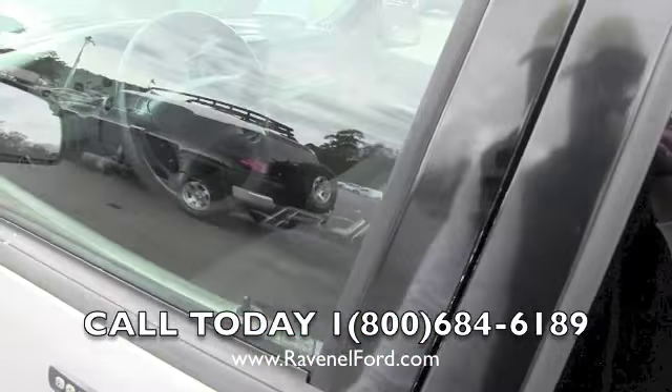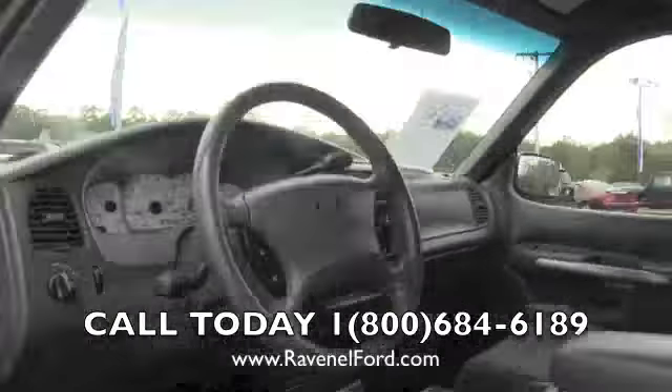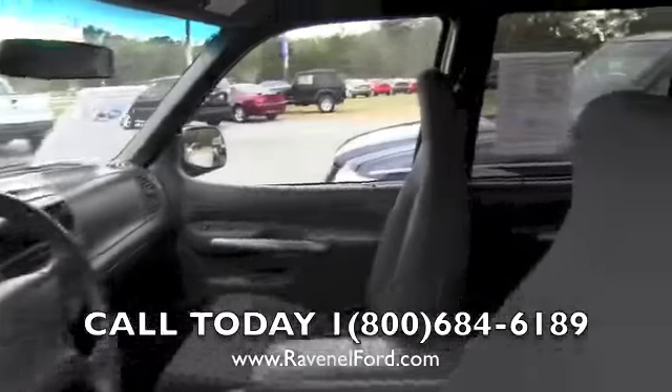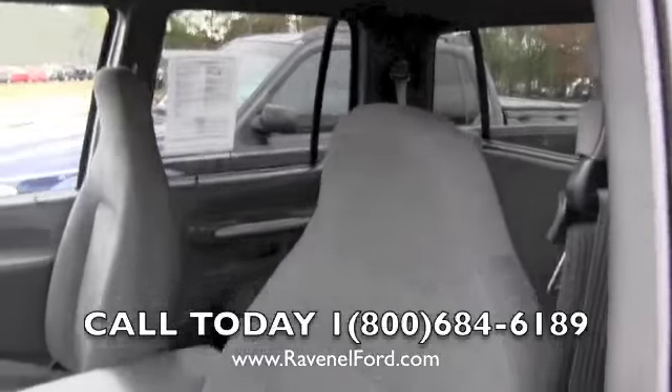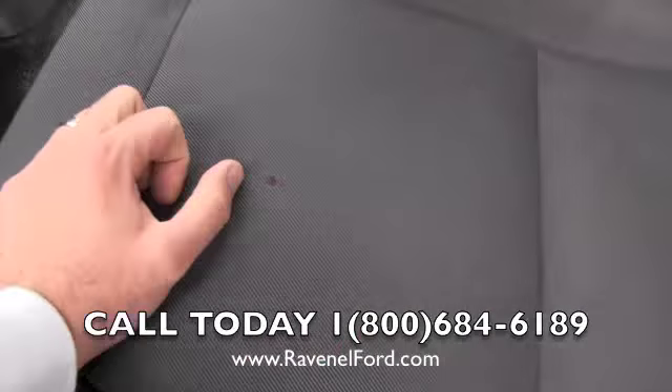We do some servicing on vehicles as they come in, so we're not just putting them up and letting something break down on you right after you leave. But anything made by a human or a computer system can break — power windows, power door locks, electronic things can break. So far they all seem to work on this vehicle. This one does have a canvas cloth interior, and there is a little cigarette burn right there on the seat.